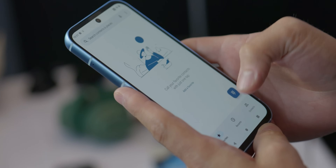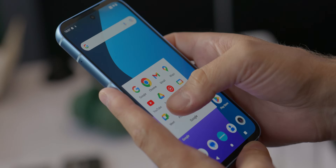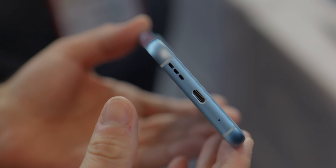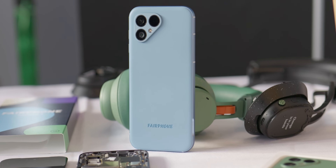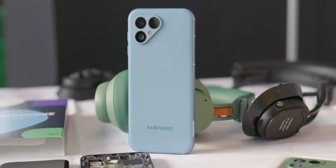Elsewhere, we have 8 gigabytes of RAM and 256 gigabytes of internal storage, but you can expand that up to two terabytes with a micro SD card. We have USB-C, and unfortunately no headphone jack. The device does have a premium feeling — it feels a little bit like a Samsung Galaxy S23, a little bit bigger and obviously a little bit more plastic than the aluminum and glass construction of the Galaxy S23.